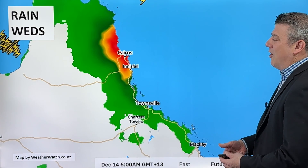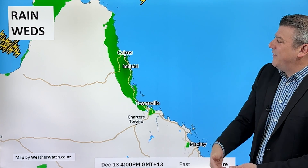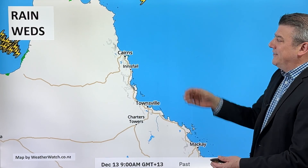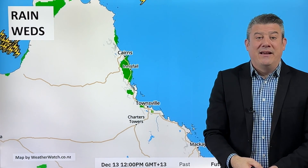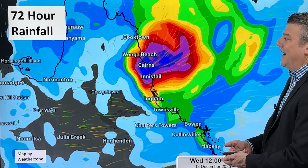Here is the rainfall for the rest of today. You can see it really building up, especially just north of Cairns where you see a pink shading — that's where we expect the centre of the storm to be coming in. But really from Innisfail northwards, you're seeing quite a bit of rain coming in. That's just over the next 12 hours or so, with plenty more to come over the next couple of days.